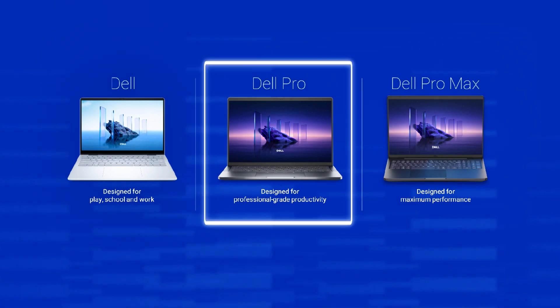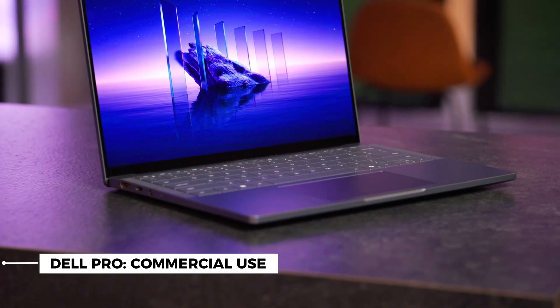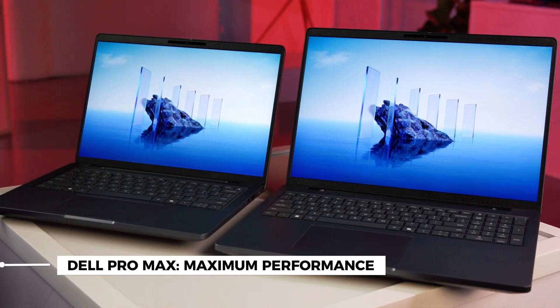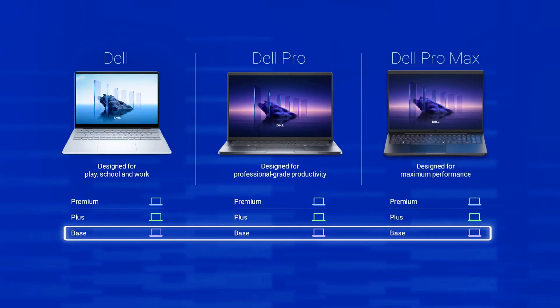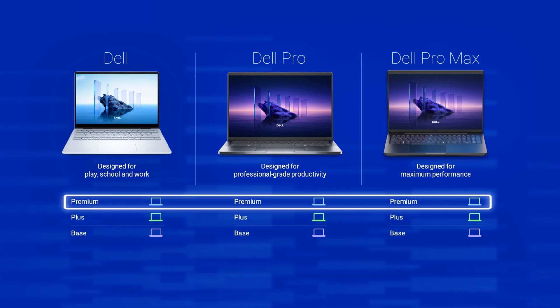Dell's PC portfolio has been simplified into three categories: Dell, designed for work, school, and play; Dell Pro, designed for commercial use; and Dell Pro Max, designed for maximum performance. Each category is further broken down into specific tiers tailored to consumers' needs.